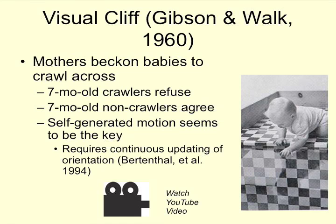Mothers were beckoning their babies to crawl across this device — there's a required video to go with this. Infants are on a checkerboard surface, and plexiglass is placed over where there is a cliff, so technically they can crawl over and not be harmed. Mothers are at the other end saying 'come on over here.' Seven-month-olds who could already crawl refused to come across, but seven-month-olds who were not yet crawling would agree and crawl across the plexiglass. So it seems like the ability to generate their own motion — to get themselves places by crawling — is the key.